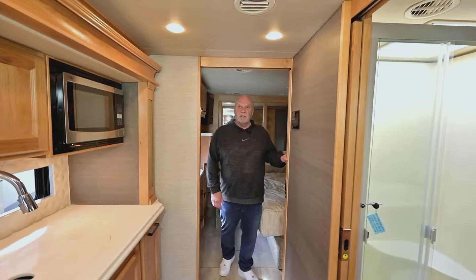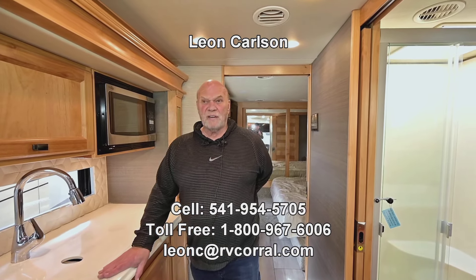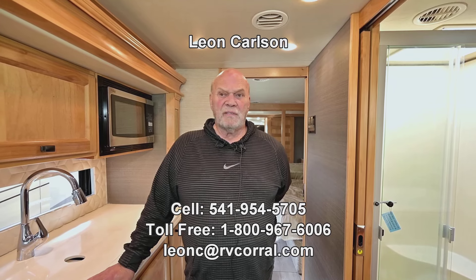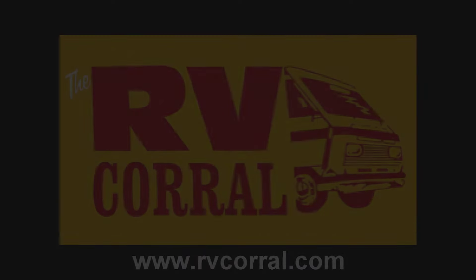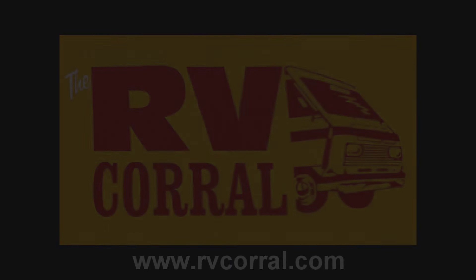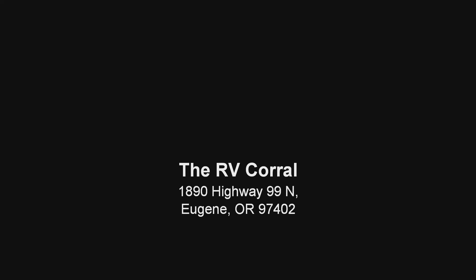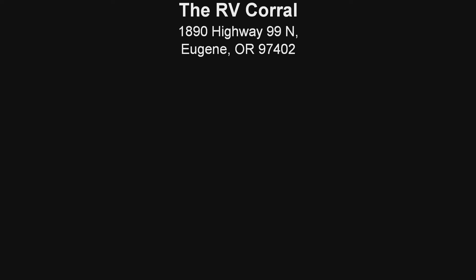I'm a firm believer in the Tiffin product — you can't beat a Tiffin nowadays. It hasn't always been that way, but it sure is now. Give me a call at 541-954-5705. Thank you for viewing this video. I'll see you next time.